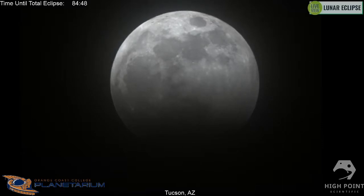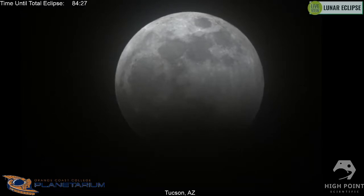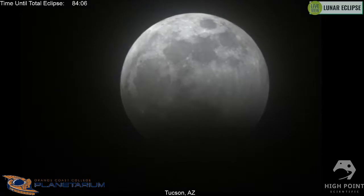An annular eclipse is when the moon can't totally cover the disk of the sun because of its distance from the earth. When the moon is really close it appears bigger in the sky — like our super moon now — but on the opposite side of its orbit it'll be furthest away. So we'll actually have a micro new moon in about two weeks, and the moon will be ever so slightly smaller than the apparent size of the sun, so when they line up you'll still see the sun peeking around the edge of the moon.